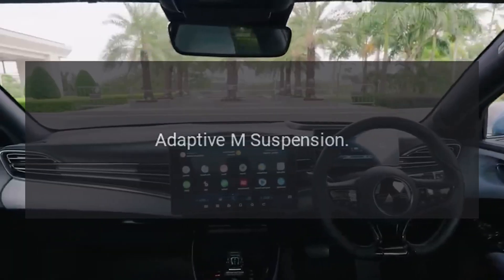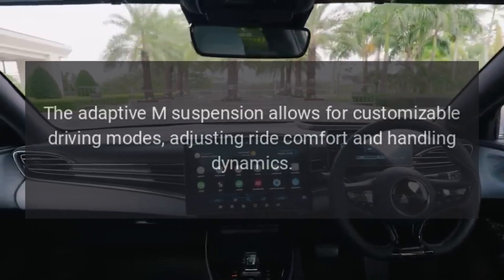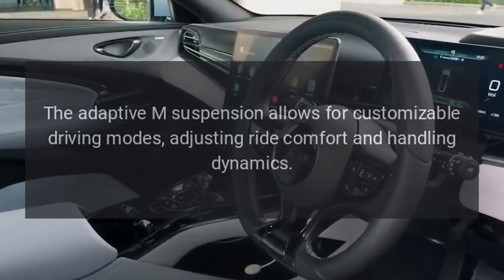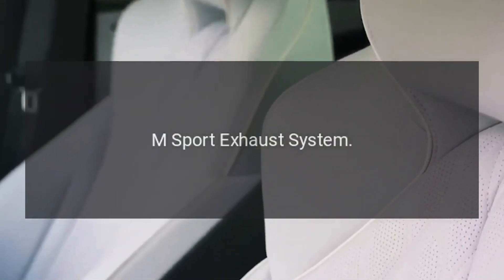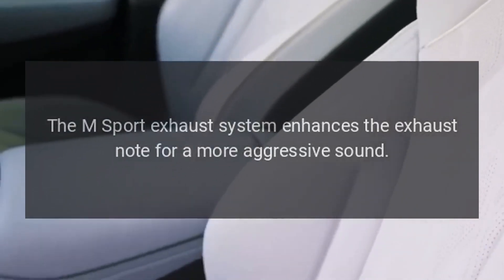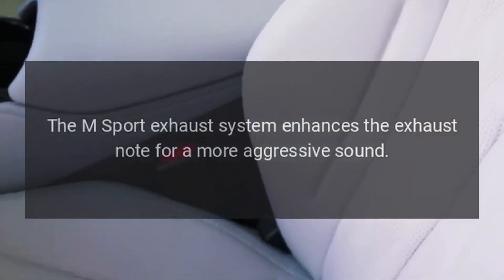Adaptive M-Suspension: The Adaptive M-Suspension allows for customizable driving modes, adjusting ride comfort and handling dynamics. The M-Sport exhaust system enhances the exhaust note for a more aggressive sound.